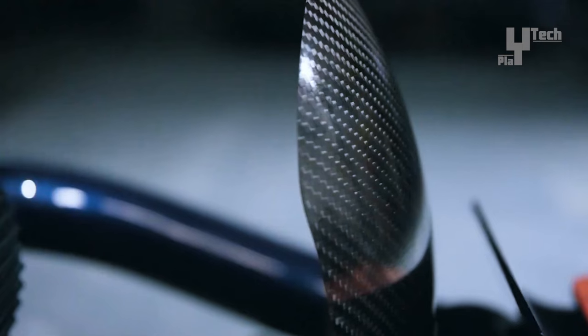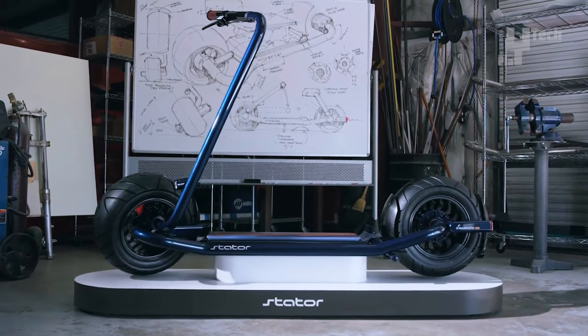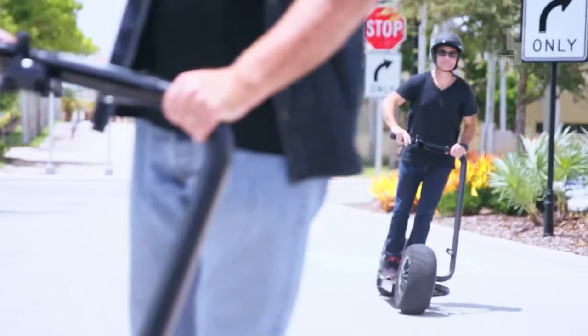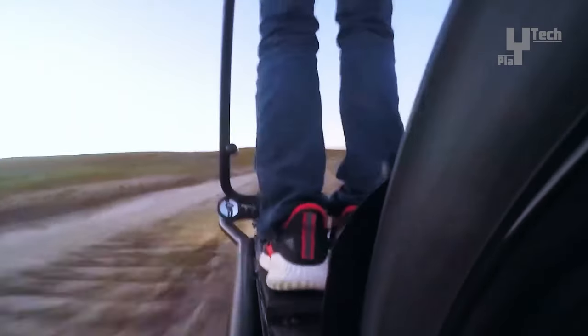Furthermore, it champions environmental sustainability by producing zero emissions and utilizing batteries crafted from recycled materials. Priced at $4,000, the Stator LE represents an environmentally friendly, efficient, and effective alternative for urban commuters seeking to embrace greener transportation solutions.